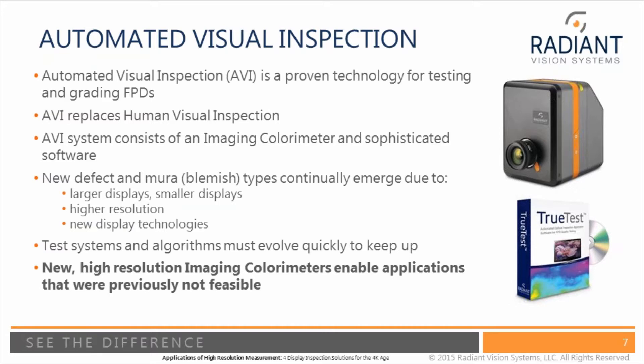One key challenge is that new defect and Mura types are continually being created because there are continually new types of displays — higher resolution, new technologies, different form factors, new films — all creating new types of Mura. It's very easy for a human to see a new type of Mura and learn how to inspect it. Our algorithms have to be equally fast at adapting to new Mura types. Importantly, the more pixels in the imaging colorimeter, the more resolution, and the more types of defects that can be found.